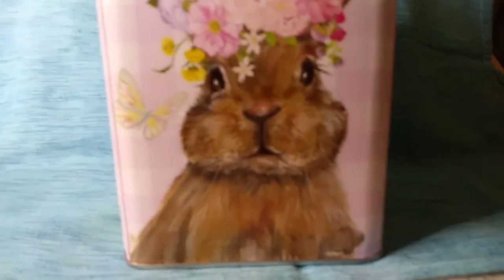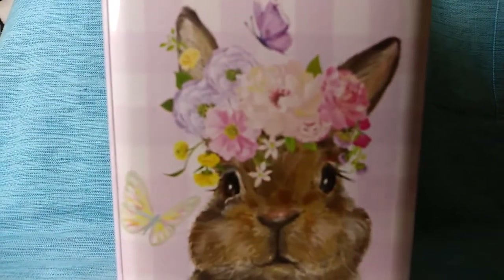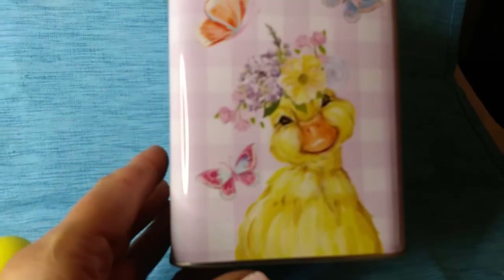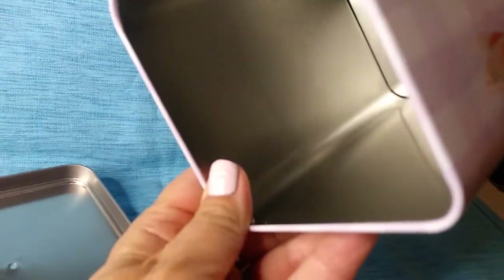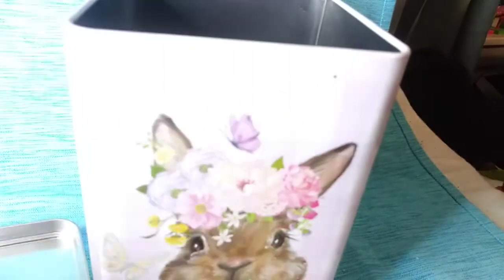Here's a tin with a pretty bunny on it with flowers on the bunny's head. The tin had a ball on top but it broke off, so I'll take it off to give you a better view of the bunny. And there are different things on the sides too — there's a cute little duck. It looks pretty clean inside. It was only $1.49.